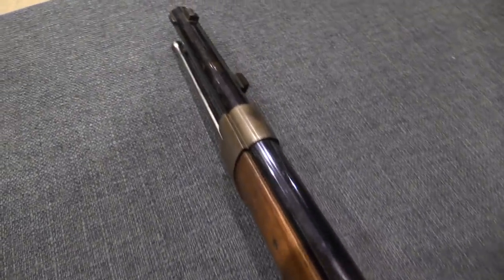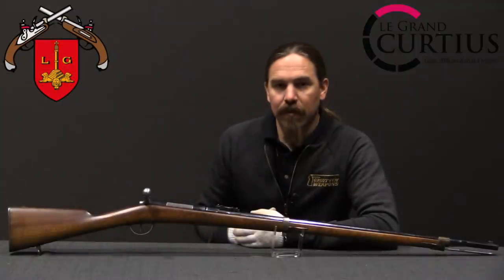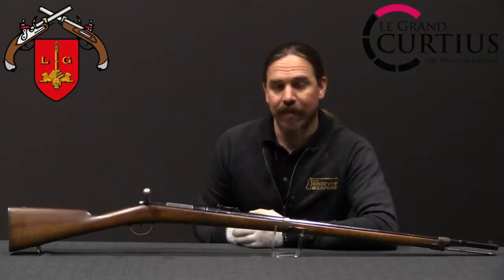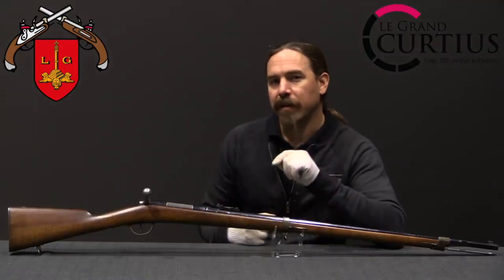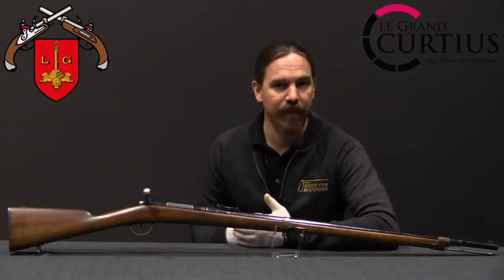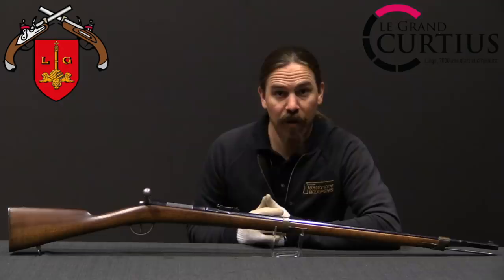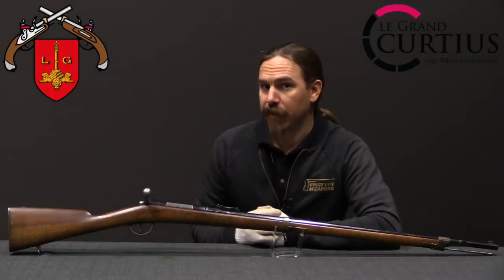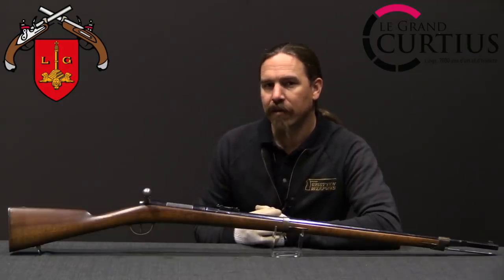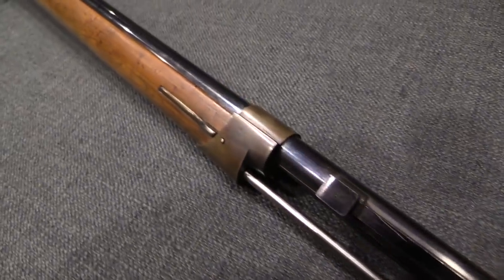They sent it to Vienna for Austrian Army trials in 1867, and it failed — the Austrian Army wasn't interested in it. However, it was spotted by a guy named Samuel Norris. Norris was a sales representative for the Remington Company, and he was attending these rifle trials trying to sell Remington rifles. He noticed the Mauser brothers' rifle, and it occurred to him that it might have some real potential that the Austrians didn't see.